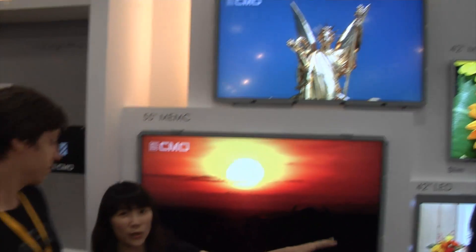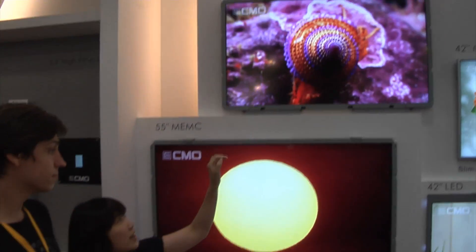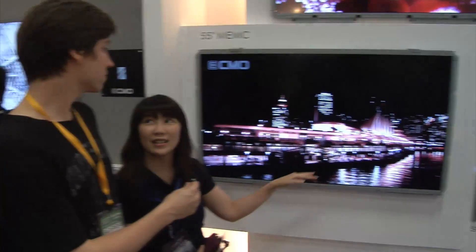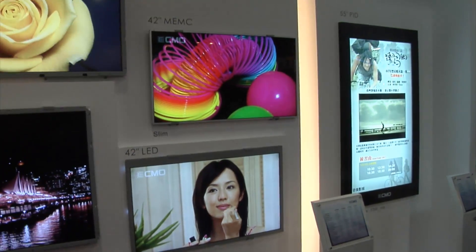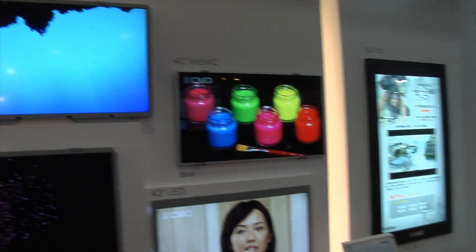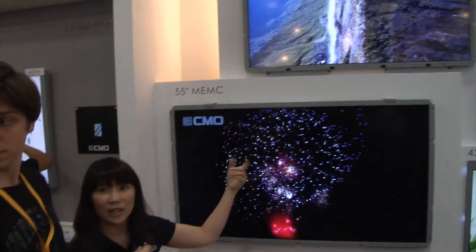Here we are at the LCD TV section. I want to introduce our LCD TV — it's the Qimei series product for the 120 Hertz Eco series, so it's a green product for our product line. You can see these three sizes — 42, 47, and 55 — are our major sizes for large size TV.